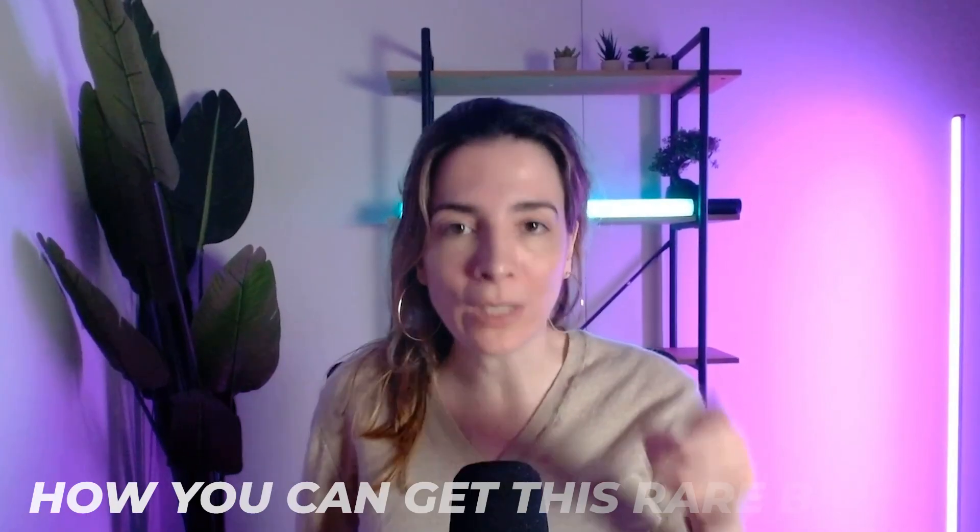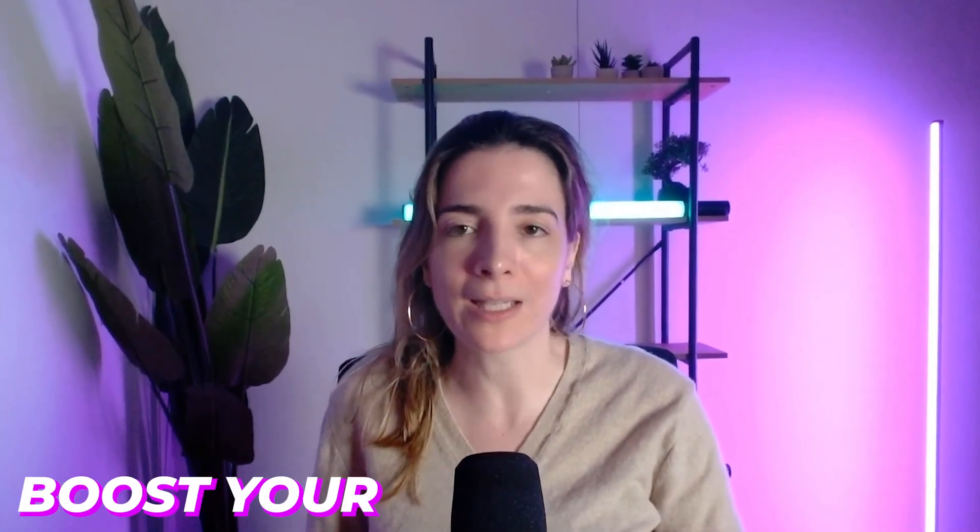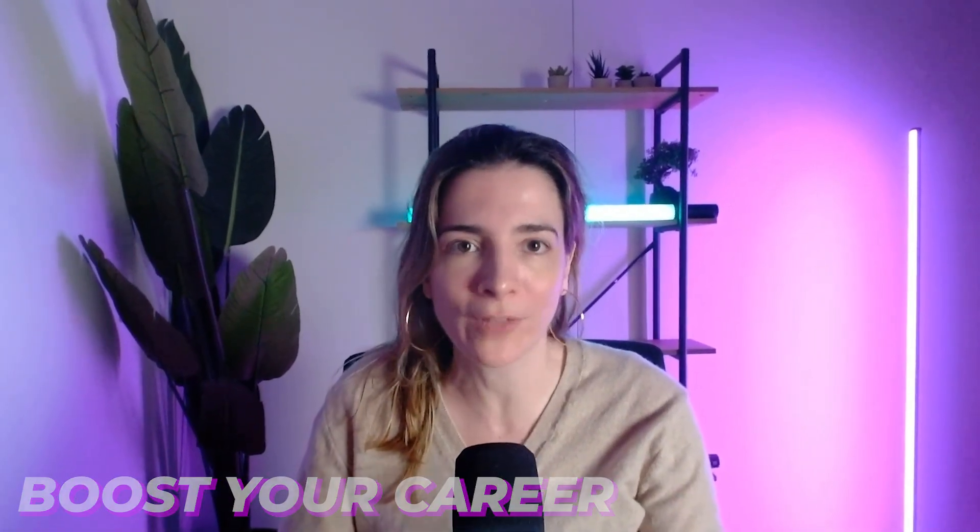I added one word to my LinkedIn profile and instantly doubled recruiter messages. That word? Kubstronaut. Hi, I'm Anna, a proud golden Kubstronaut, and today I will show you how you can get this rare badge, boost your career, and join one of the most exclusive clubs in tech.